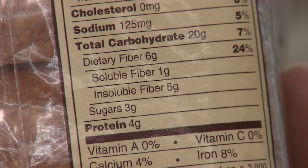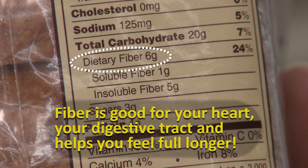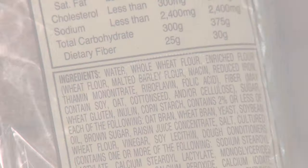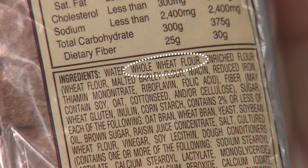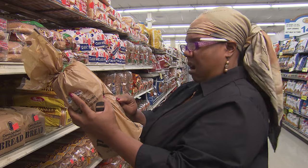Finally, look on the nutrition label for the amount of fiber. Fiber is good for your heart, your digestive tract, and helps you feel full longer. Choose bread that offers three or more grams of fiber per slice, and the first ingredient listed should say "whole." If it doesn't, then you don't buy it.